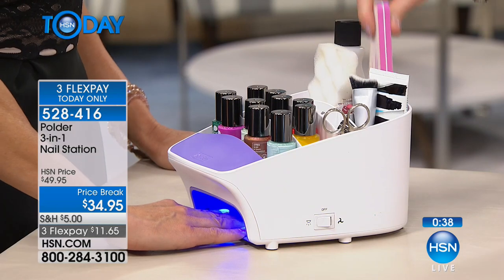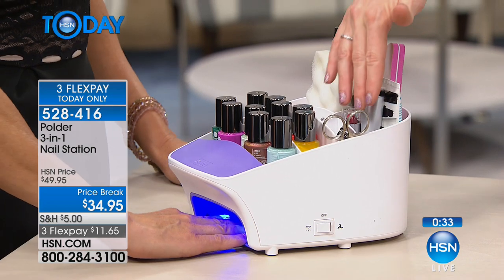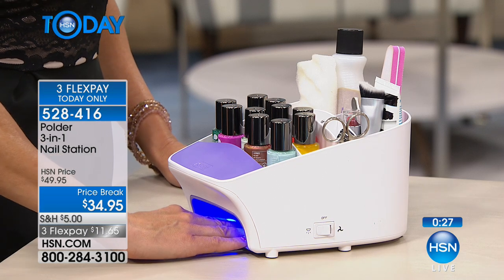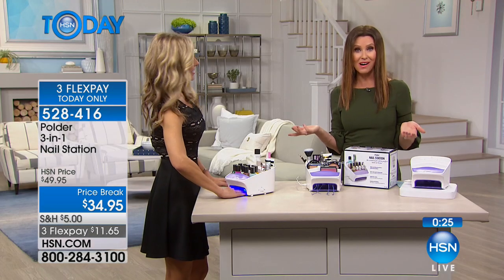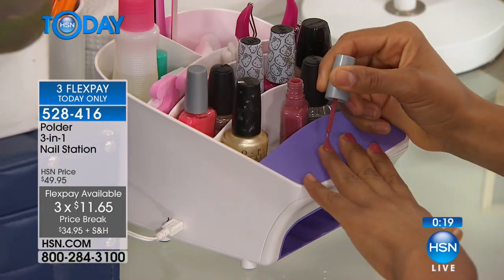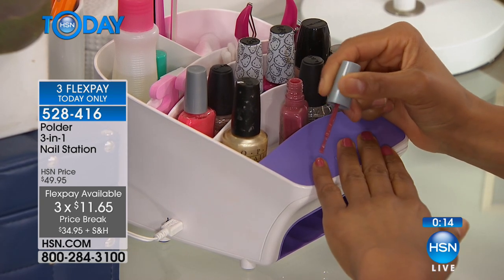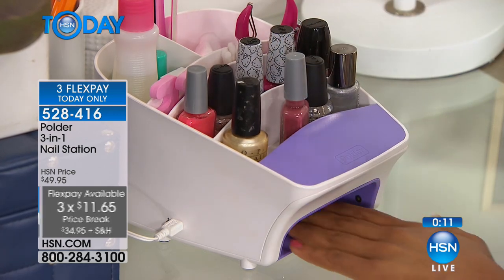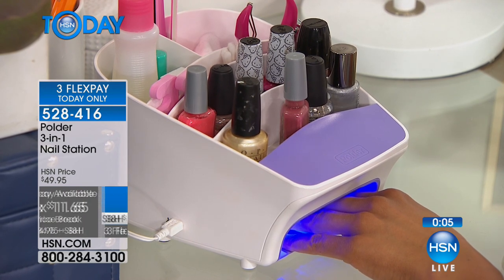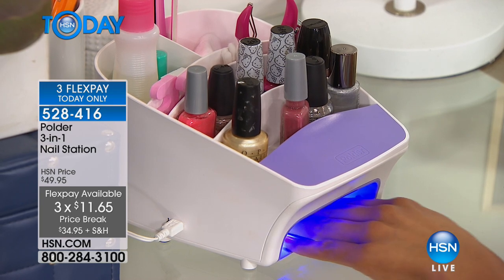You've got your remover, your files, your hand lotion. There are so many great new anti-aging hand lotions to put on right after you're done. When you know where everything is, you're actually able to get that professional manicure look at a fraction of the cost. This deal today — I've never seen it at $34.99; typically it's $49.95, occasionally five dollars off for a special event. But today on three flex payments at $11.65, get it home and try it.